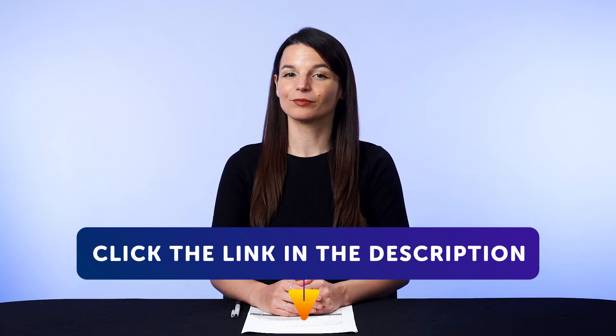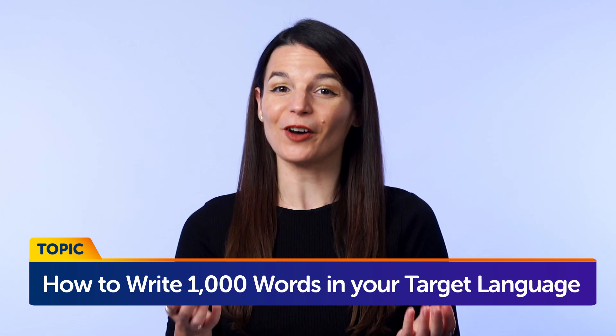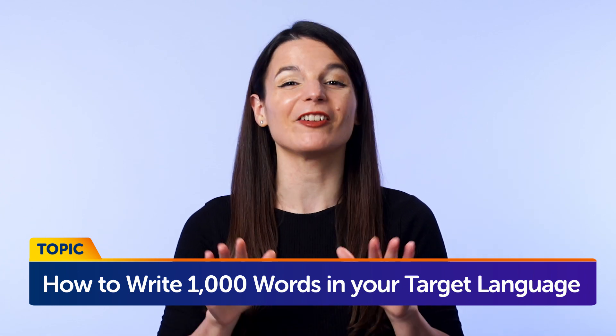Today's topic is how to write 1,000 words in your target language in 5 minutes a day. Now, don't worry — this language learning method isn't as hard as it sounds. But through it, you'll master a ton of words, phrases, and grammar, improve your speaking, and much more, simply by writing for just 5 minutes a day.